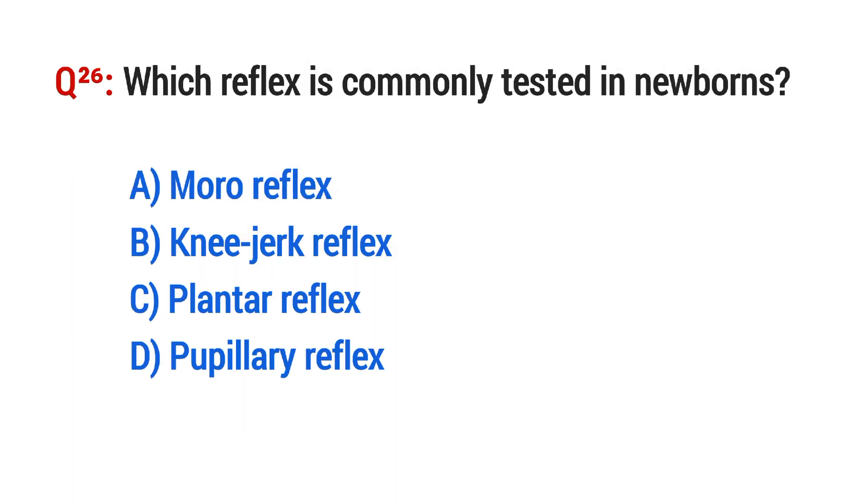Question No. 26. Which reflex is commonly tested in newborns? The right option is A: Moro reflex.